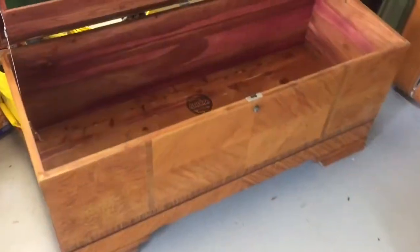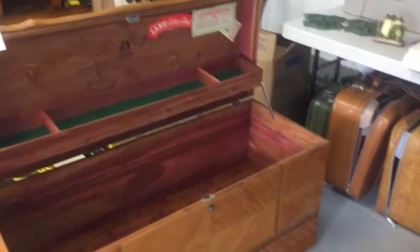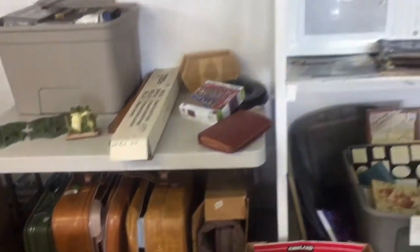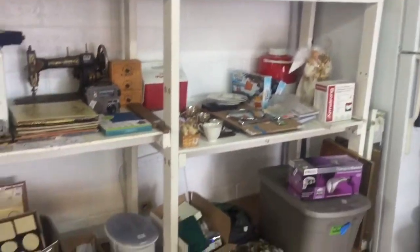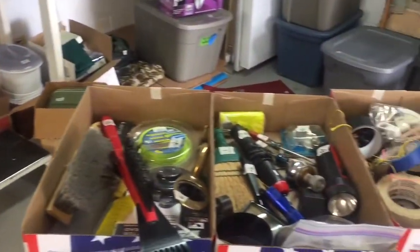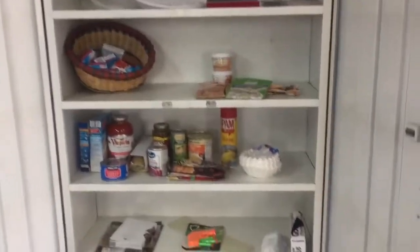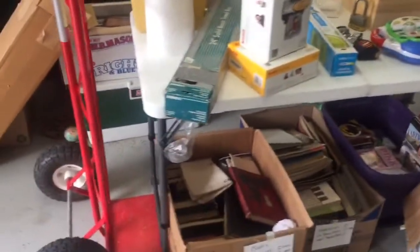We're going to finish off here in Shaler with the garage. We have a very nice cedar chest, microwave, a white antique sewing machine, stereo equipment, photo albums, and just a lot of miscellaneous items that find their way to the garage. Also, there's a really nice dolly here while you're zeroing in on those cleaning products. Car is not for sale.